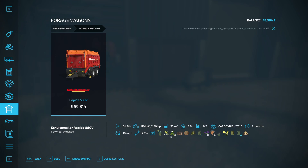Looking at the TMR mixer options: fresh maize, TMR, whole crop silage. It's only accepting whole crop silage, not maize silage or grass silage — just whole crop. That's kind of weird, but okay.